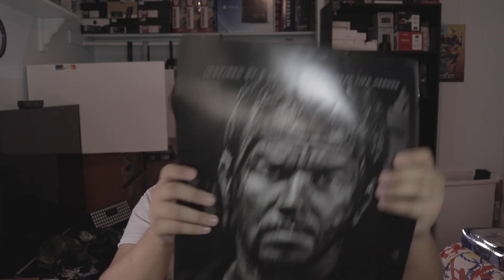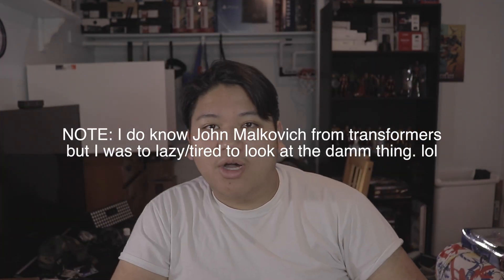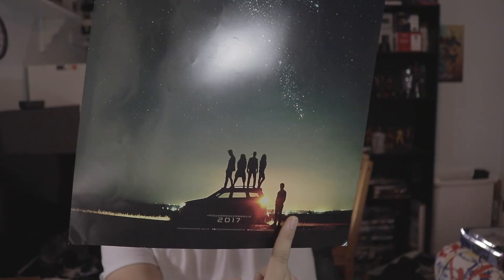We got some Deepwater Horizon stuff — we got Marky Mark and this other guy that I don't know. Cool portrait shots of them. We also got another Power Rangers poster that says 'Together We Are More' with all five rangers.